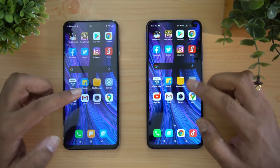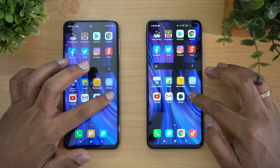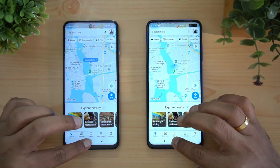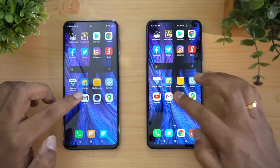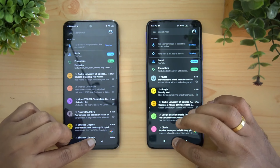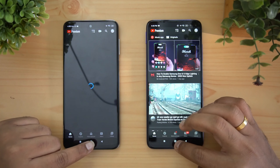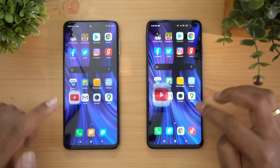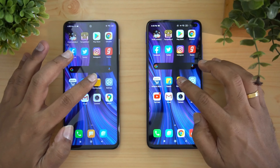For the memory management test, we'll open the apps in reverse order — starting from Maps and going back to PUBG Mobile. Maps — both devices have retained it. Camera — both retained. Gmail — both retained. YouTube — you can see the Redmi Note 9 Pro has reloaded it.